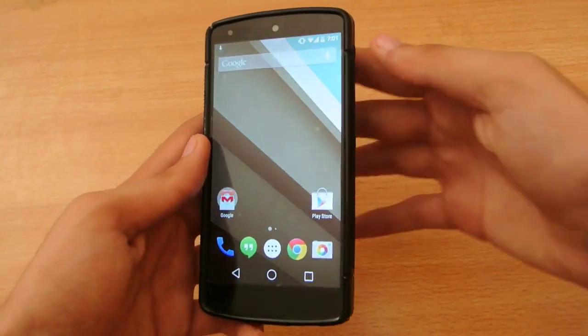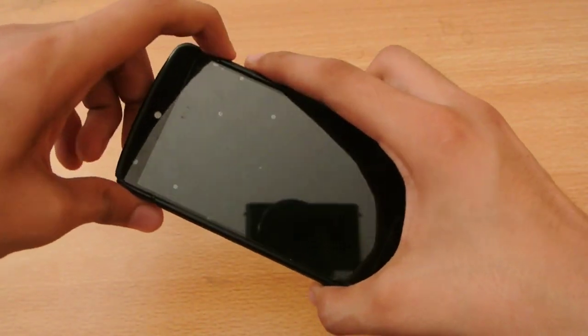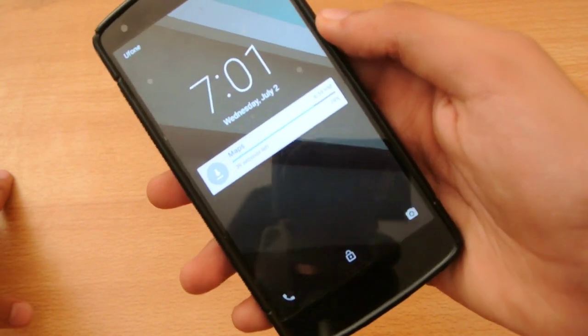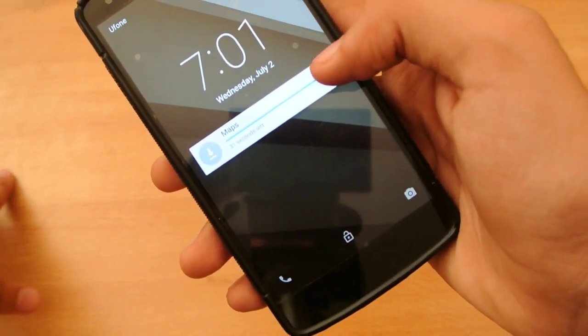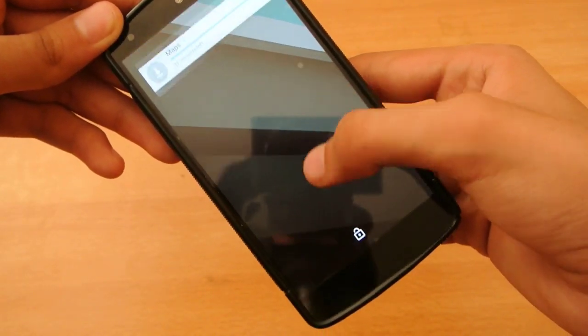The first and foremost, the number one reason why I like the Android L beta is the lock screen. The lock screen is now very clean. We have the time here, notifications come here, and you can close the notification by swiping to the right. On the bottom is the lock screen — just swipe up and your device will be unlocked.